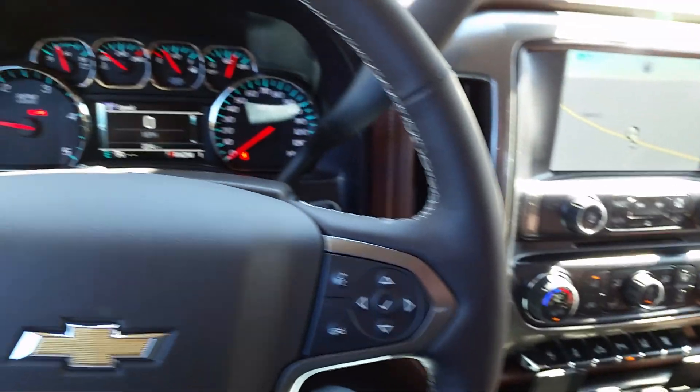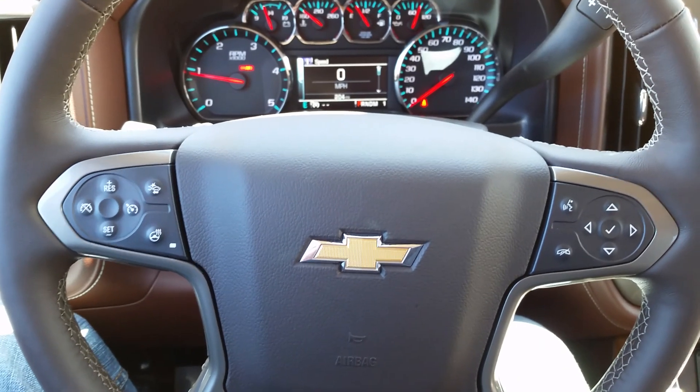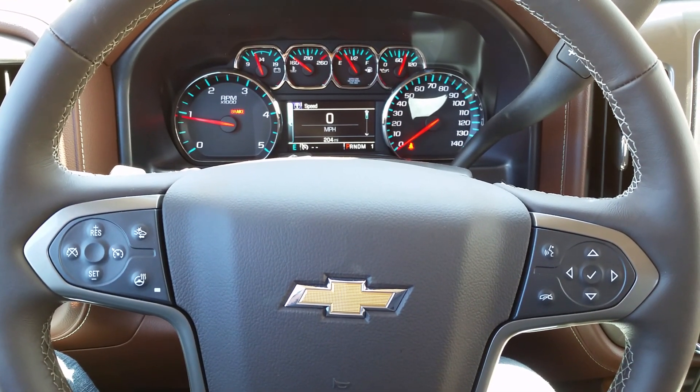Let me know what you think. This is the 2015 Chevrolet High Country 2500. Give us a call at 706-453-2500. Thank you.